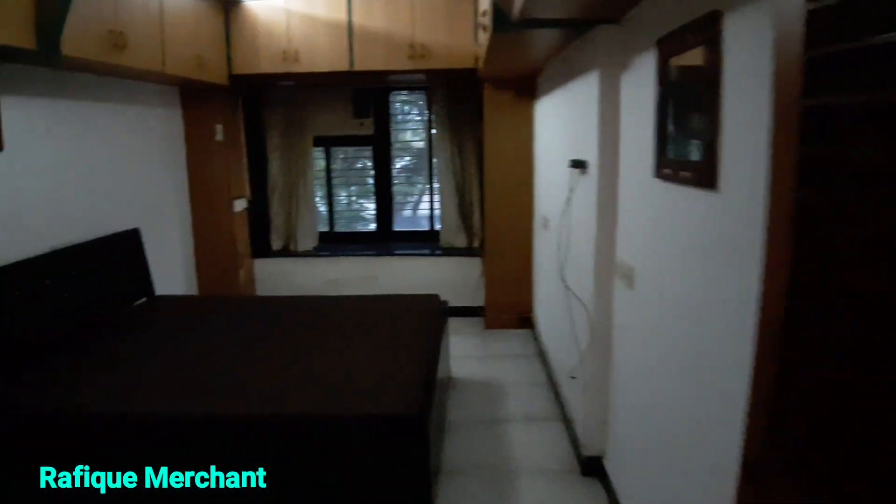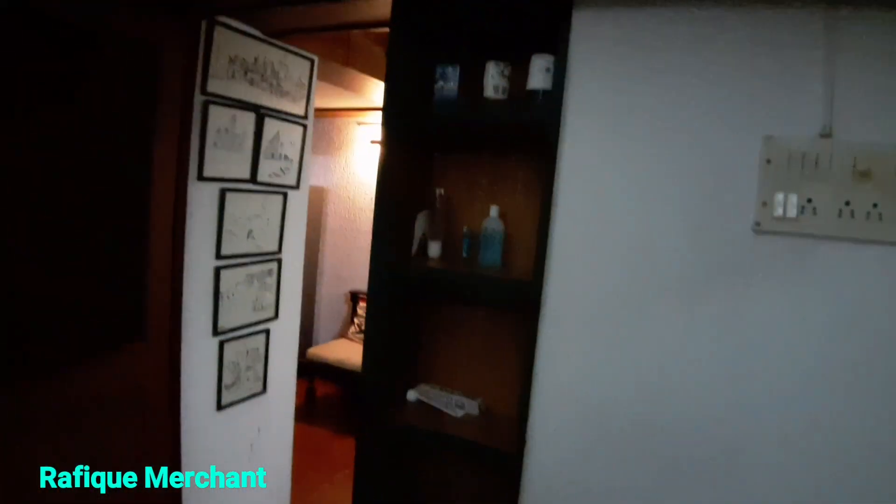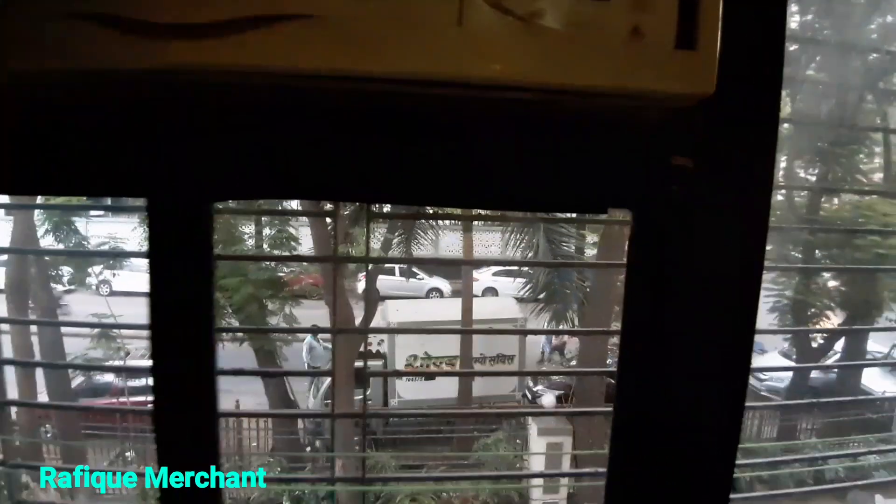Unbelievable — that's a lot of space. One of the bedrooms with bed and wardrobe, almira here. Look at that space — looks like you can store anything and everything. So much to do, shelves here, a niche created, and cabinets here as well. A plethora of storage here.